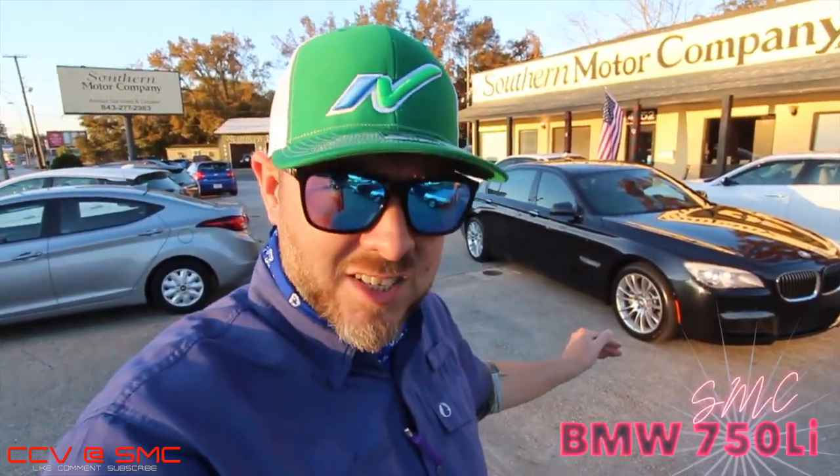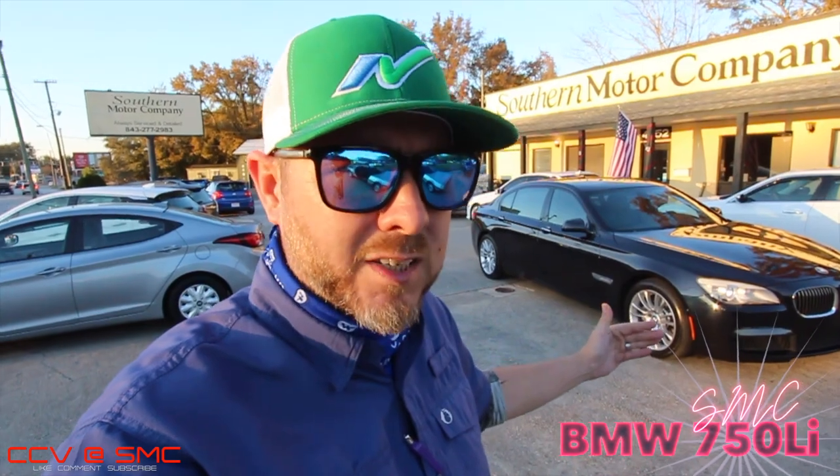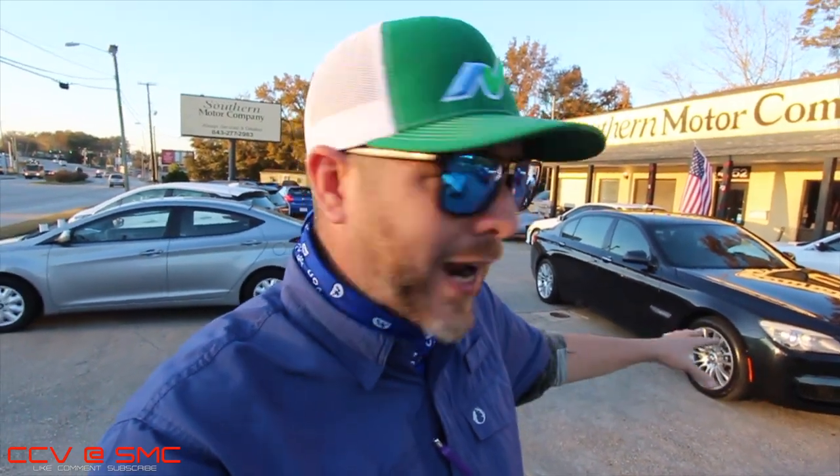— is this BMW 7 Series, the 750Li. So stay with us on Charleston Car Videos at SMC, let's talk about it, because man oh man, when I heard the price on this car it blew me away.